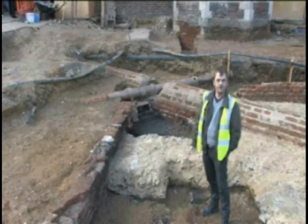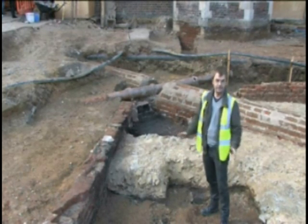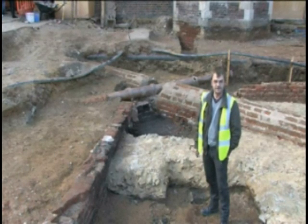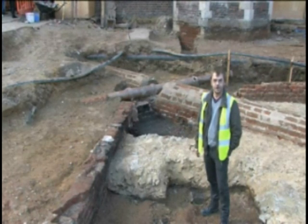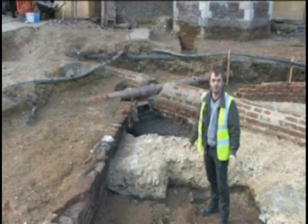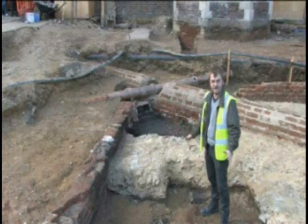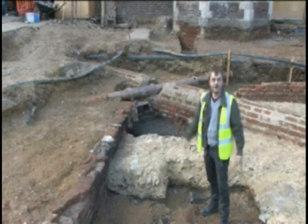In the 1490s, the Manor of Hampton passed to Charles Daubney, a favourite of Henry VII. He lived here for about 15 years, and these structures belong to that phase of activity at Hampton Court, just before Wolsey took over. I'm standing on the clay floor of one of the buildings that belongs to that phase. We think this may have been some form of kitchen service — the residents' houses that would have been around this area.